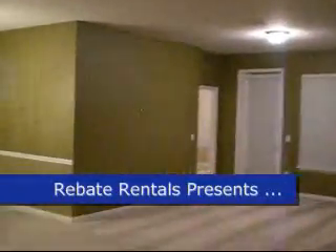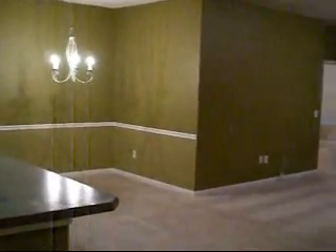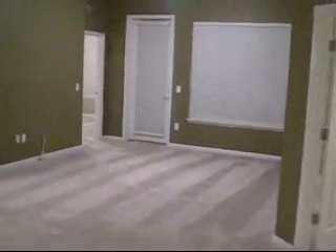RebateRentals.com presents Campfield Condominiums. This is the Denali floor plan. It's a three bedroom, two bath, approximately 1,700 square feet.